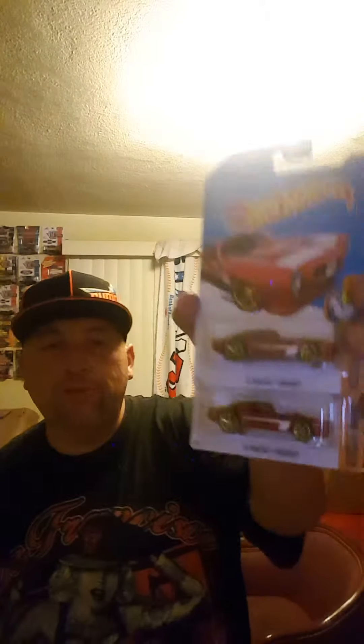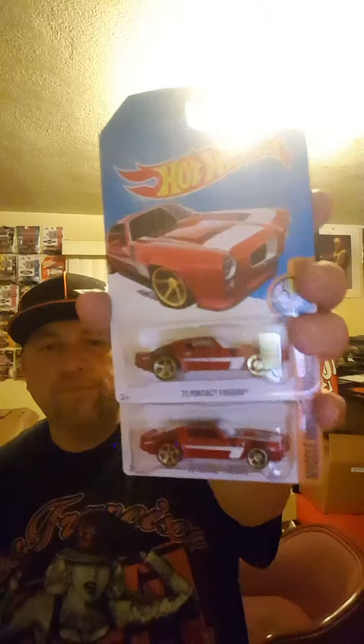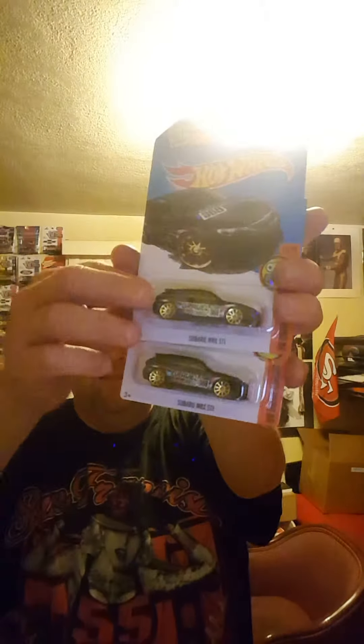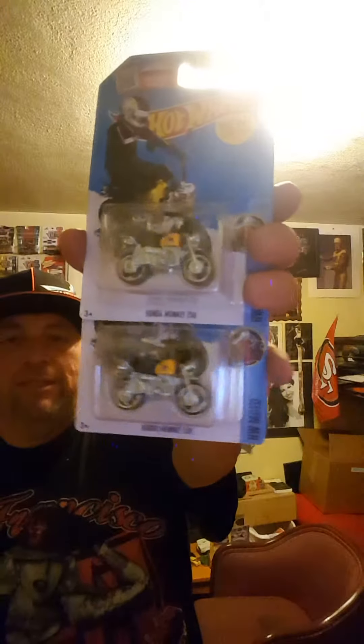So what I got was two of the '73 Pontiac Firebirds. I also got two of the Subaru WRX STIs, and two of the Honda Monkeys.